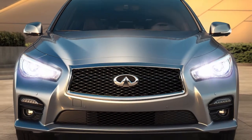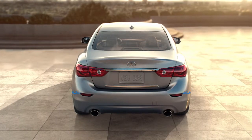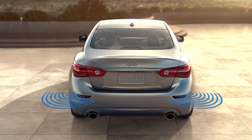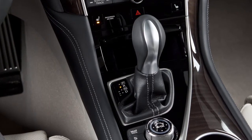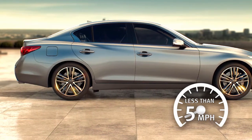The Backup Collision Intervention System, or BCI, if so equipped, uses radar sensors near the rear bumper to help alert the driver to approaching vehicles or objects while backing up. If enabled, the system operates when the shift lever is in reverse and the vehicle speed is less than approximately 5 miles per hour.